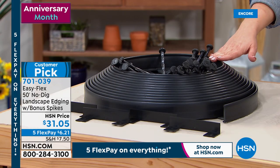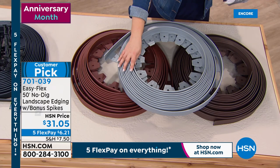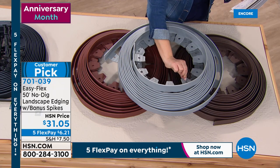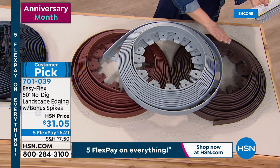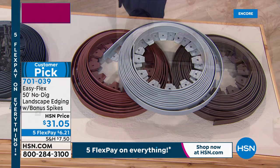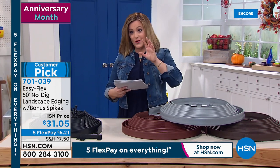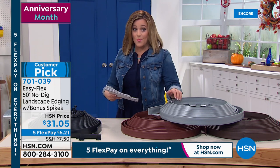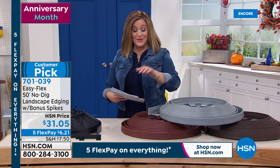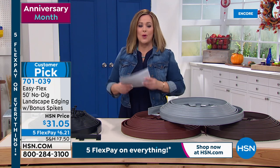Traditionally, landscape edging is backbreaking work — you're out there digging trenches and sticking things into the ground, very hard. With this no-dig edging you get 50 feet and can cut it with any pair of garden shears to any length. It has tabs on the back — a patented design — giving you lots of options because you don't have to put a stake in every single one. Sometimes there's a rock, root, or pipe underground, so you get choices. You get 32 spikes with a spiral design like a spire — that's so that if you live up north where the ground freezes, ground heave won't pop them out. You push the ground covering back, figure out where to put your spikes, and use a mallet — or if the ground's soft enough, just step on them.